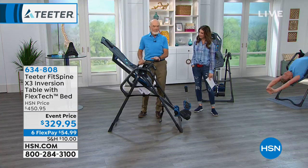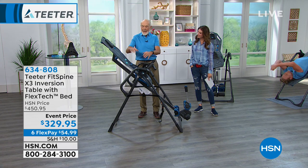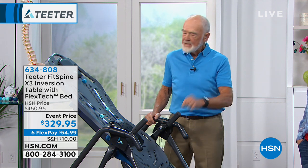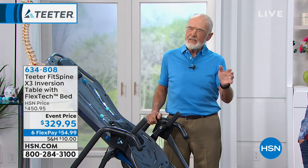This all-new table for 2019, the X3, has a new look, new colors, and a completely new bed design. We pay very much attention — we've upgraded this table over a hundred times since we've been on HSN, mostly listening to you. And most recently, you said — well, if you check, you'll see we're practically all five stars. But occasionally somebody's going to say, 'I just wish it was more comfortable.'